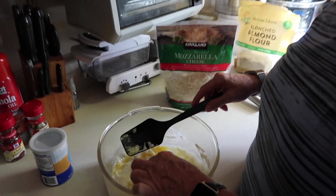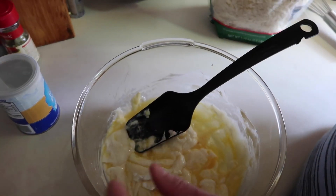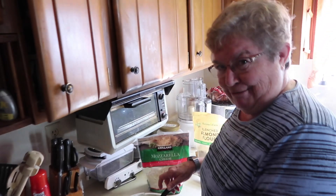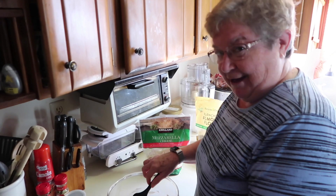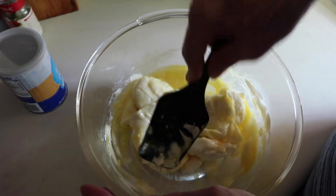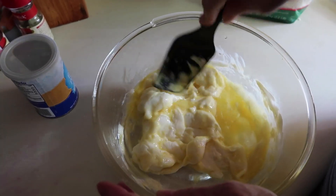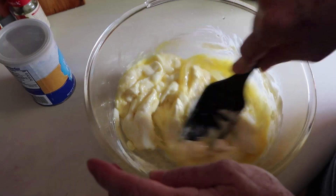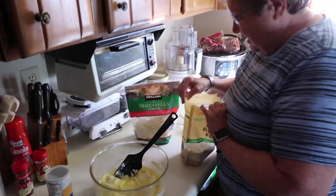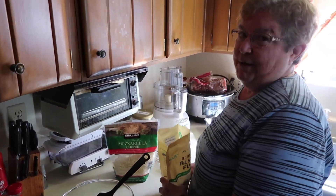So two cups of mozzarella cheese and four ounces of cream cheese — you melt it together in the microwave. Then you add two eggs and stir it around. It already has somewhat of a doughy texture. You can see that. Then it's almond flour, salt, and baking powder.